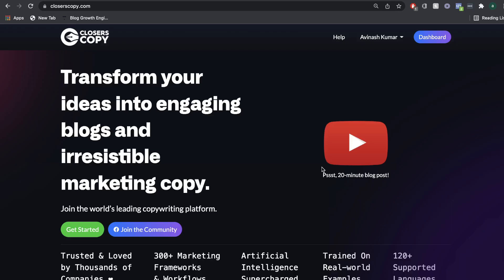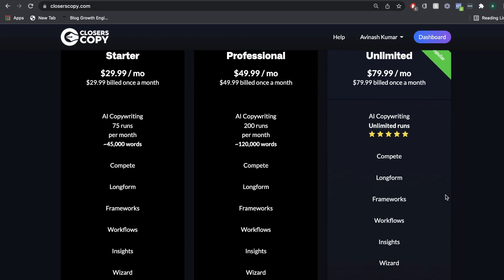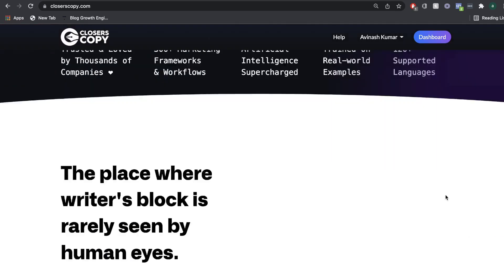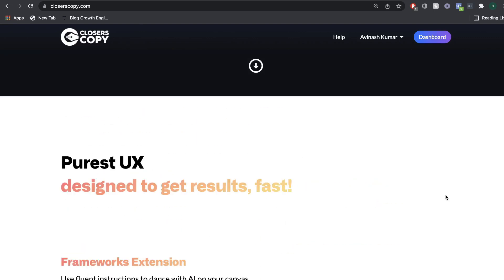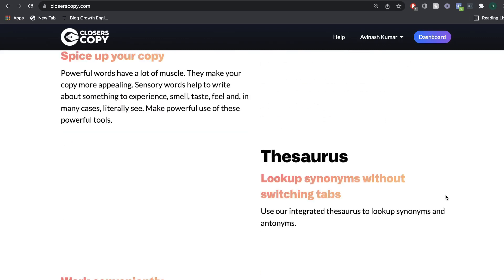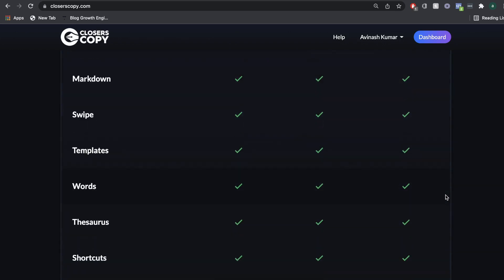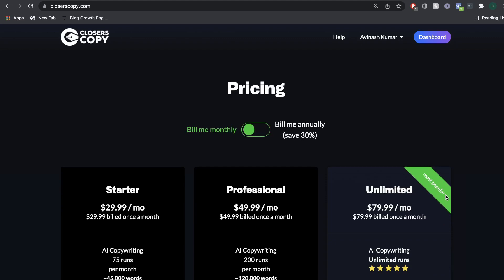My overall thoughts on Closures Copy is that it is a decent AI copywriter. I like the features that are included, such as the compete feature, the frameworks, and I also like the pricing because I think it's very reasonably priced per month. And even if you get the lifetime deal, it's a pretty good deal. But they definitely have to improve the quality of the AI content. Right now, the AI is just not up to par with some of the top AI copywriters in the market. The AI will give you some really good content on some specific topics but not good content on others, and that may be because Closures Copy is still developing their AI. So in the future it could be better, but for now there are some major improvements to be made.